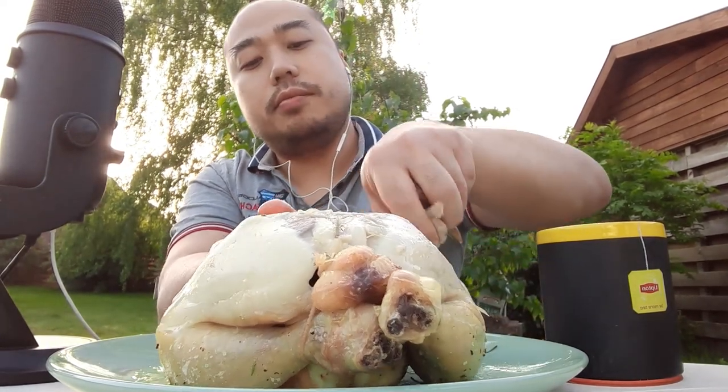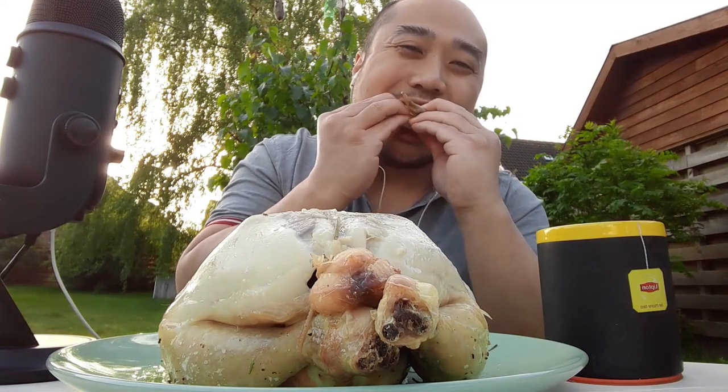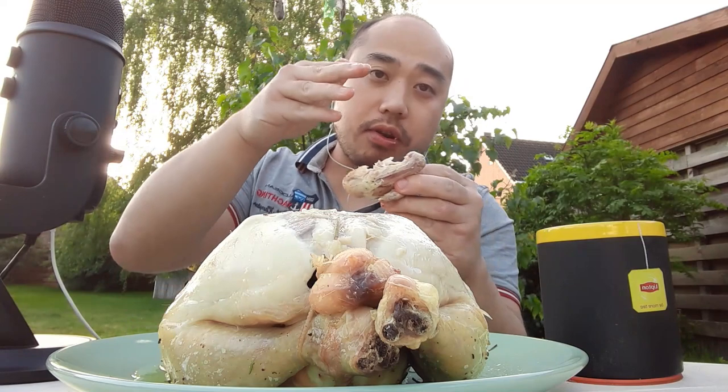This is really tasty, man. Wow. So, chicken wing — put this aside. Make it myself, you know.